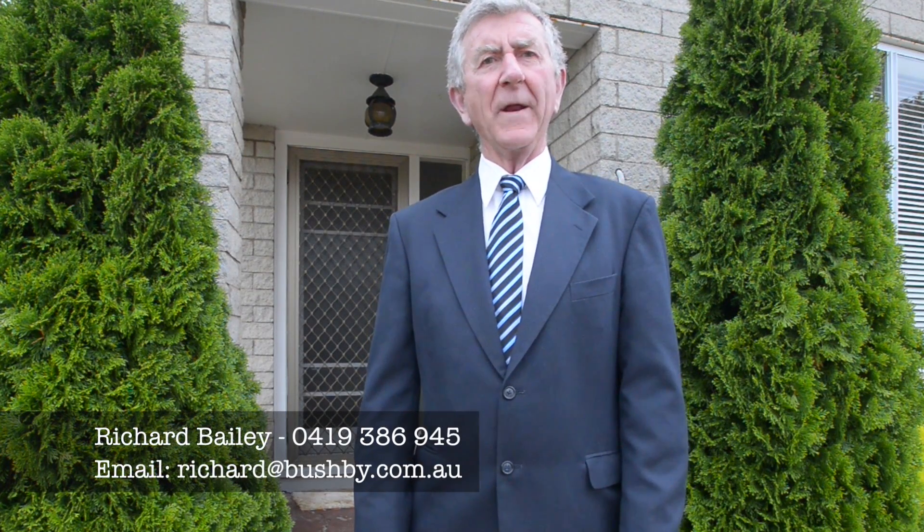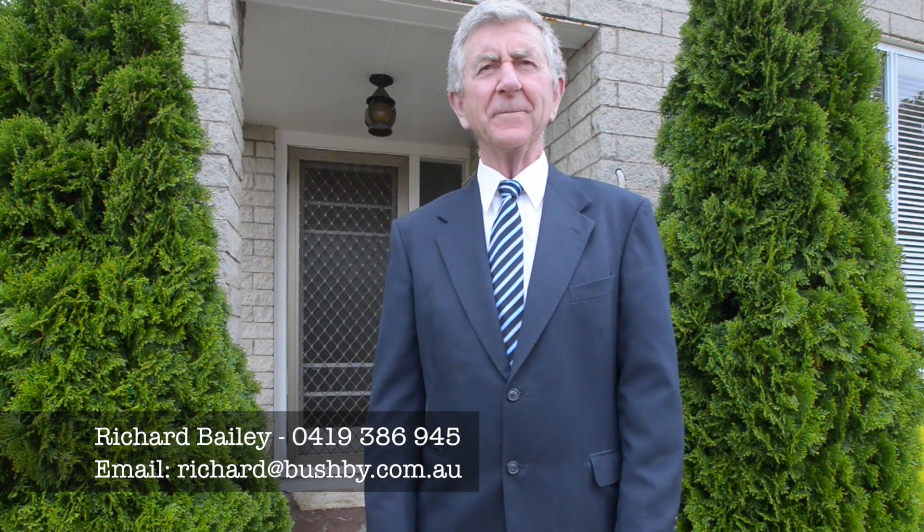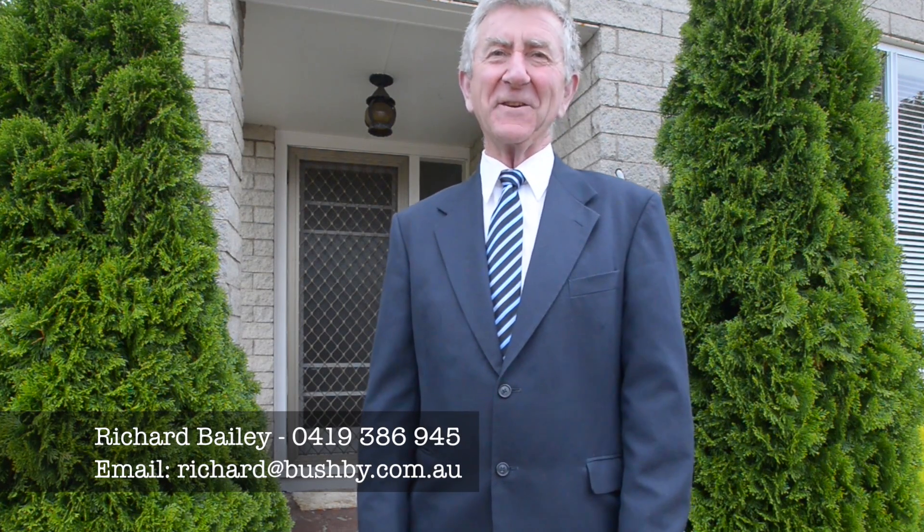Just a great spot, great location, good yard, good garaging, just a terrific spot. If you'd like to know more please give me a call. Richard, 0419 386 945, richard@bushby.com.au. Call in and see us, we're at Seminary Street, Bushby Property Group. See you soon.